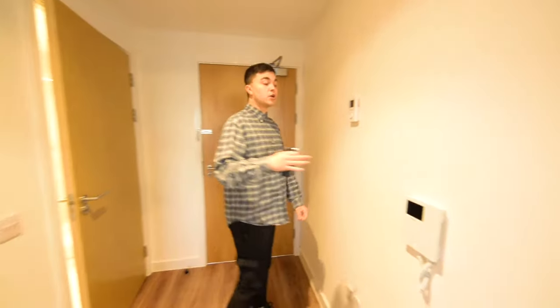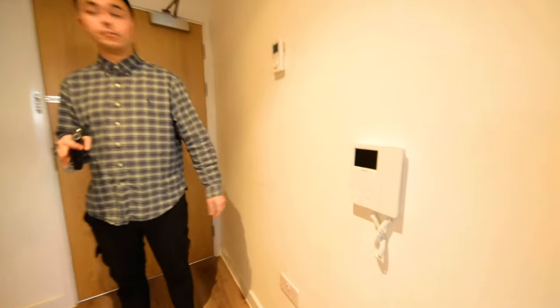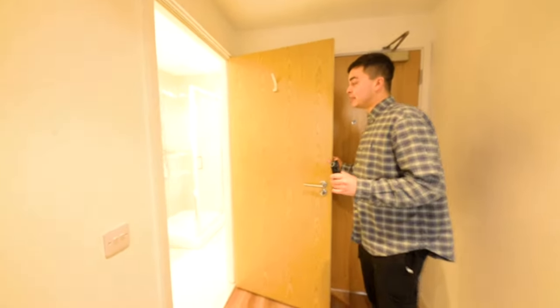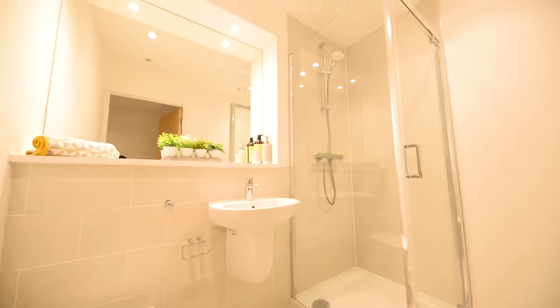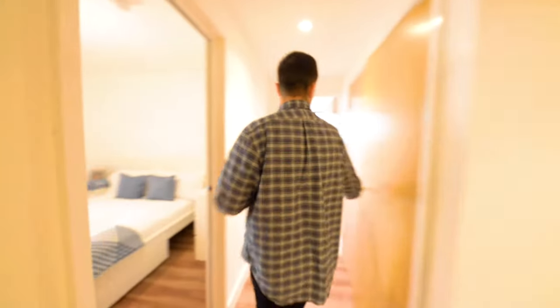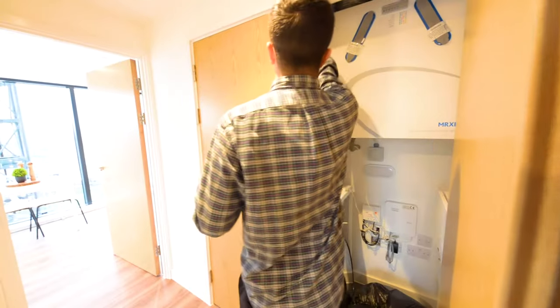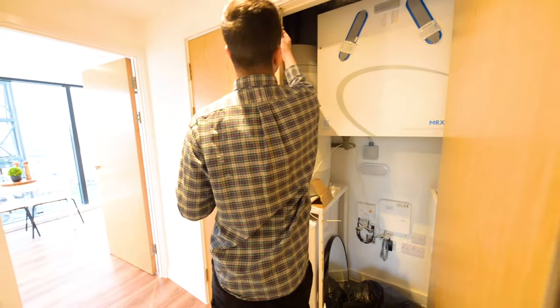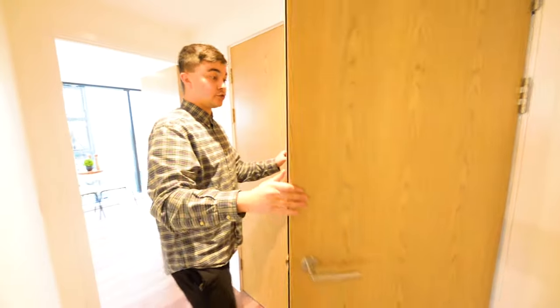Back out into the hallway, there is a video intercom here so for any visitors you'll be able to see them on the screen before letting them in. You've got your main bathroom just in here, really light, really airy, with a big mirror. And over towards this storage cupboard, you've got a washer dryer in here as well, and plenty of storage space.